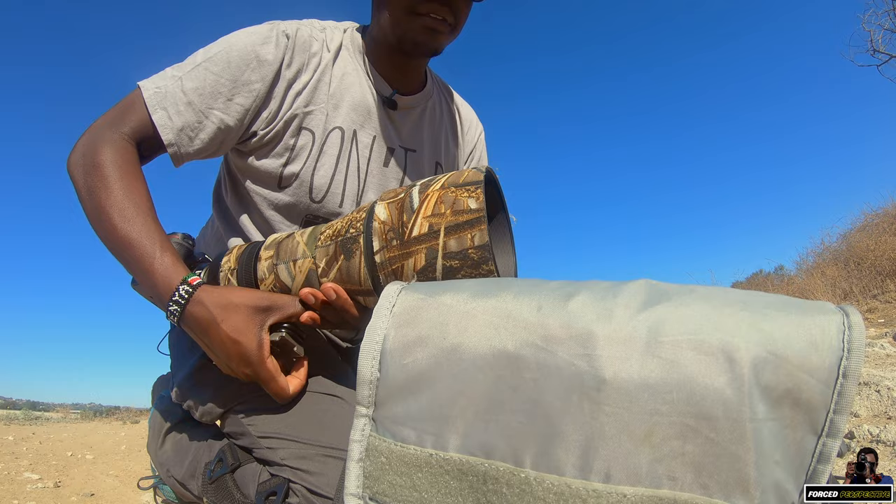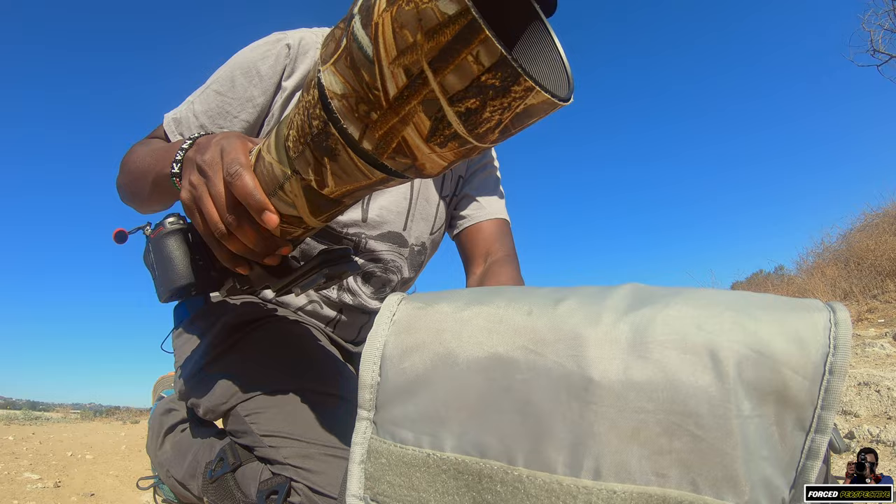I brought the wrong tripod. I have my little travel tripod. That's going to have to work for today.